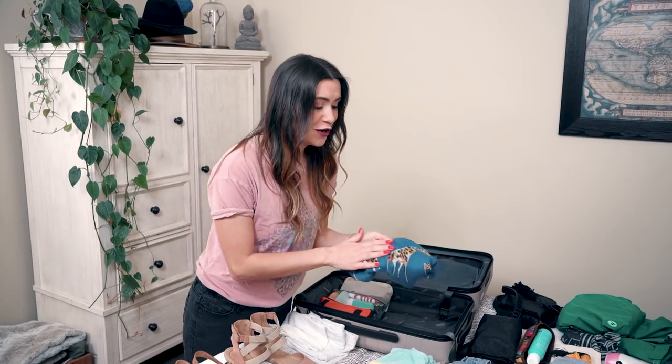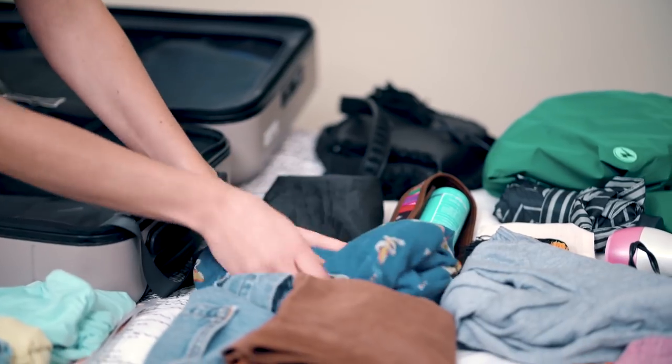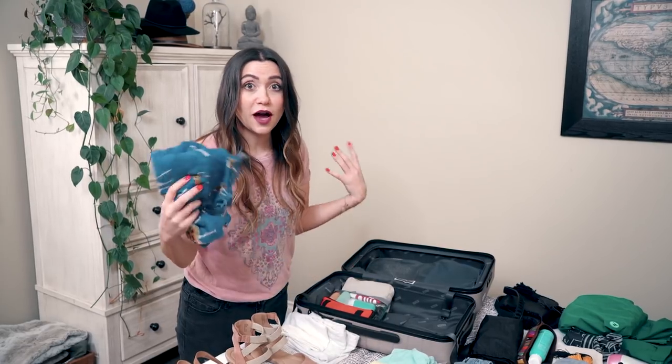One scarf. Scarves are the traveler's go-to because they are so versatile — you can use them in so many different situations. They're fashionable, they can help keep you warm, and they can cover you up.